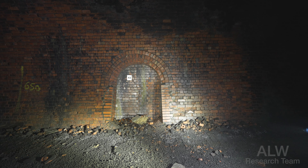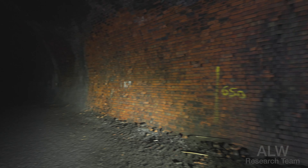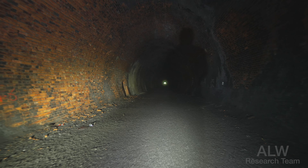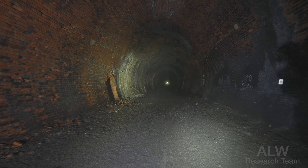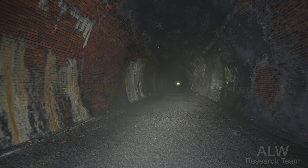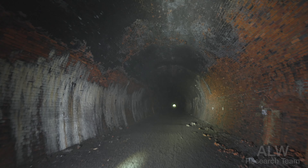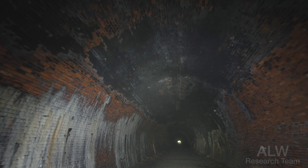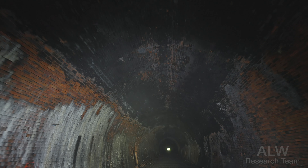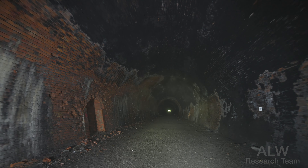We've got some more repairs in that refuge there. Reflective number 43 is in the refuge. Past the 650-yard mark, we're getting closer to the Barnsdale end of the tunnel now. There used to be a feature along here — I can't remember what it was called, but keep watching because I will show you that. I don't know what that is up there but it looks like a person stood near the fence.